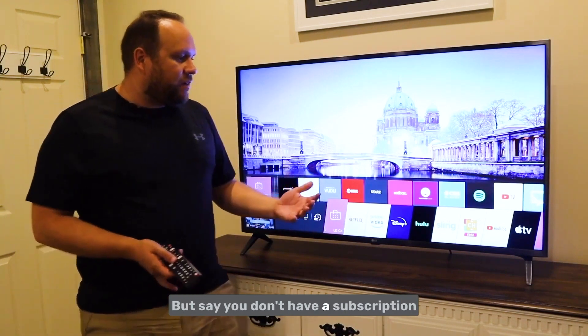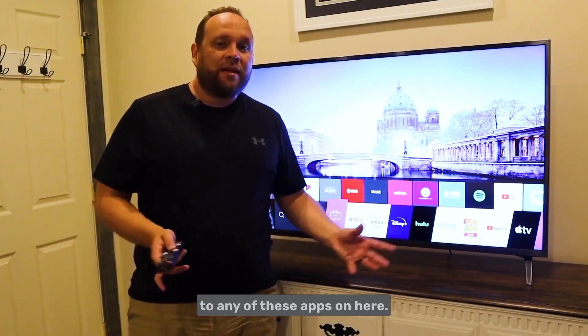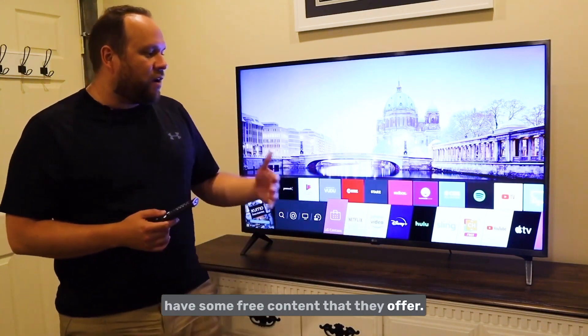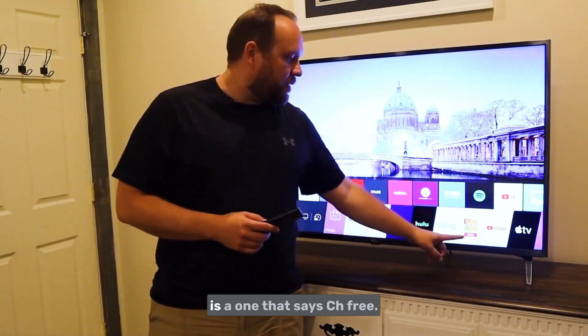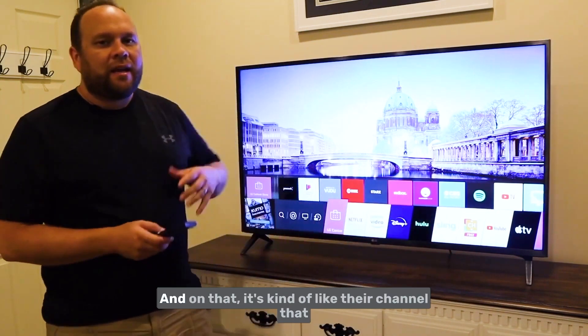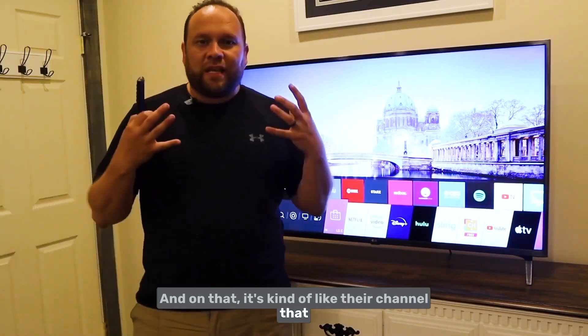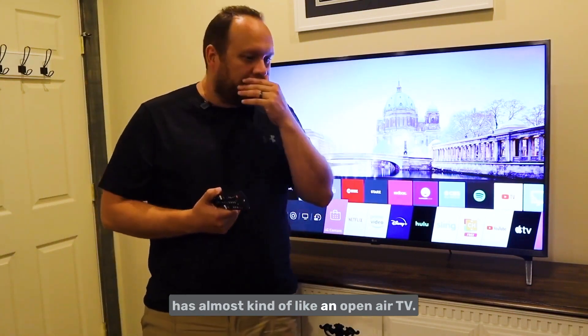If you don't have a subscription to any of these apps, the good thing about LG is they do have some free content. Over here there's one that says CH Free, and it's kind of like their channel — almost like an open-air TV.